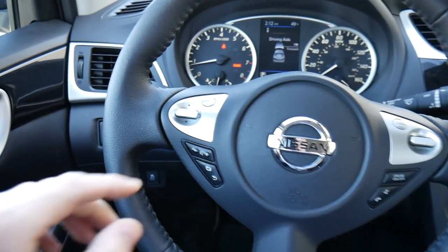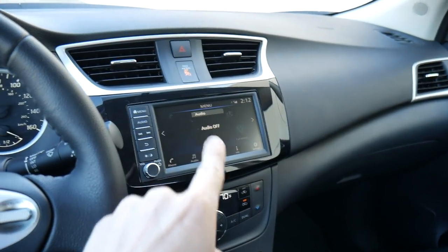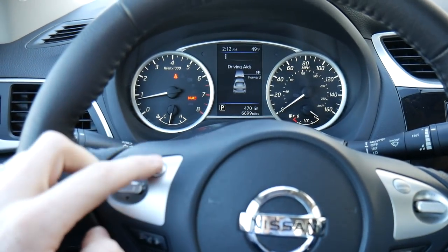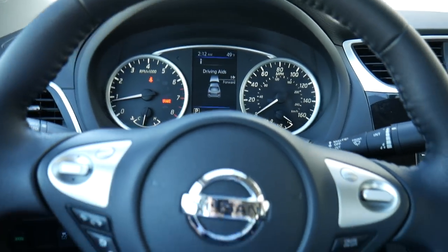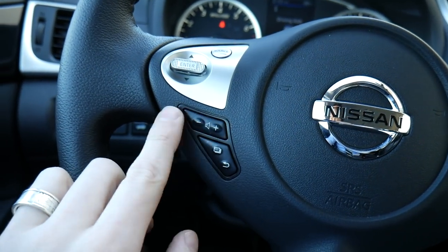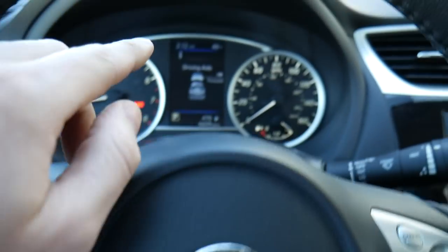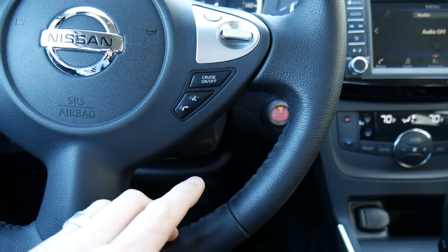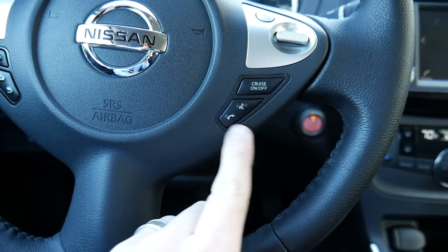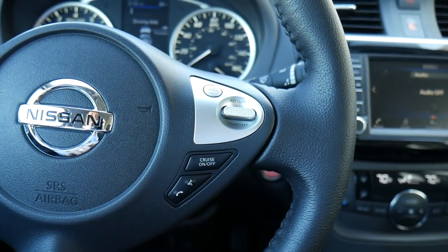Here's the steering wheel setup. You've got a toggle switch to adjust things on the center display, and a source button to cycle through the radio, XM radio, and Bluetooth connectivity. Down below there is a volume control, and then an additional menu button to interact with the screen in the gauge cluster. On the right-hand side we have a voice assistant button, a phone button to answer and hang up calls, and then your cruise controls.